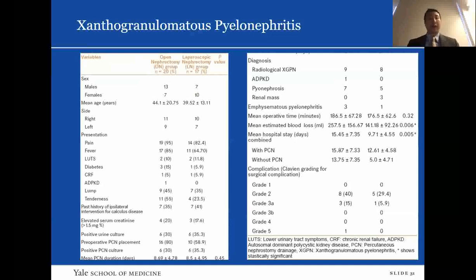The mean duration of the nephrostomy before nephrectomy was approximately nine days in both groups. Of 37 patients, 20 underwent open and 17 underwent laparoscopic nephrectomy. One patient in the laparoscopic group required conversion due to an ectopic pelvic kidney where the vascular pedicle could not be identified because of dense adhesions. There were no intraoperative complications. Mean blood loss and mean hospital stay were lower for the laparoscopic group, and there were higher rates of postoperative complications with the open group.